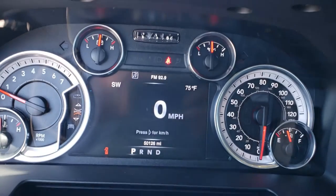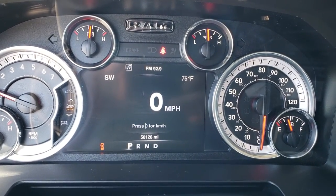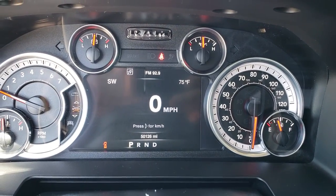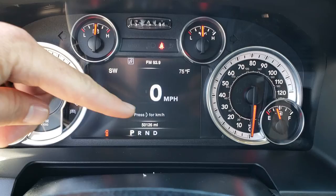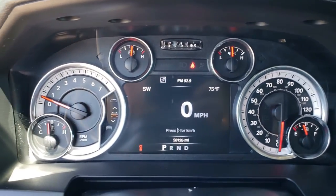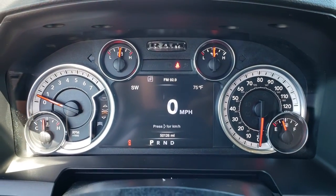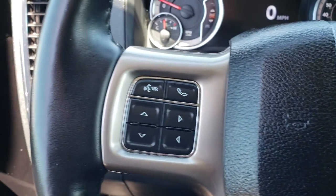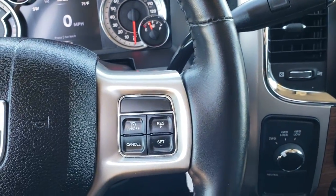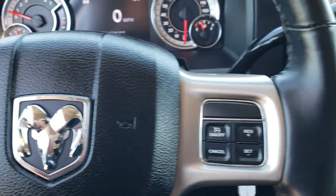As we hop inside the truck here, you can see that this truck has 50,126 miles. It has the 7-inch TFT display, compass, outside temperature. This is all configurable on each corner, so you can put like miles per gallon, miles to empty, all that good stuff in there, as well as the time and trip and everything like that. Has the heated leather-wrapped steering wheel. No scuffs or scrapes, cruise controls on that side, Bluetooth and information center controls on that side.